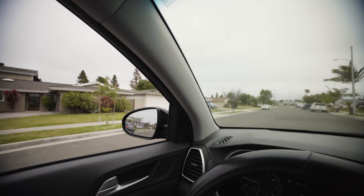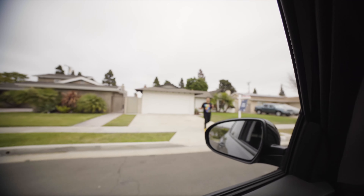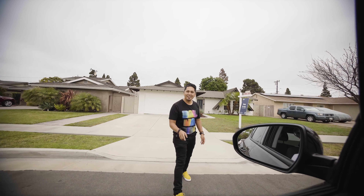What a neighborhood this is. I'd love to own a house in this neighborhood. Look at the city for sale.